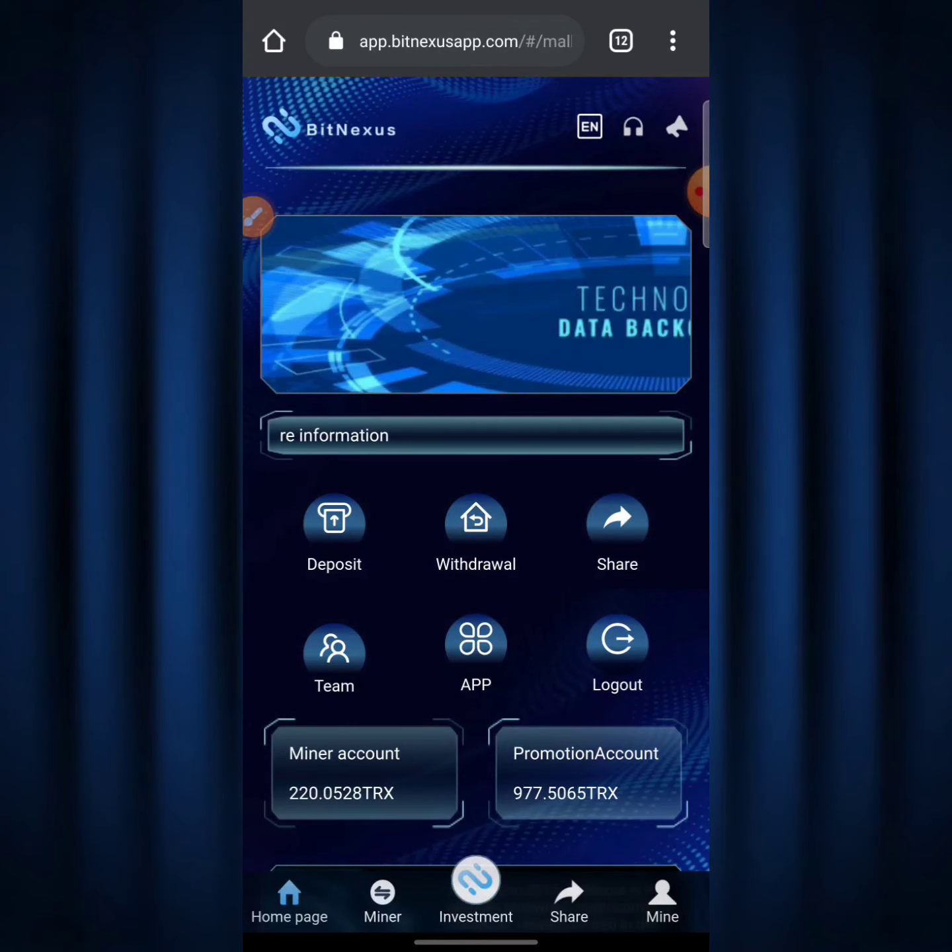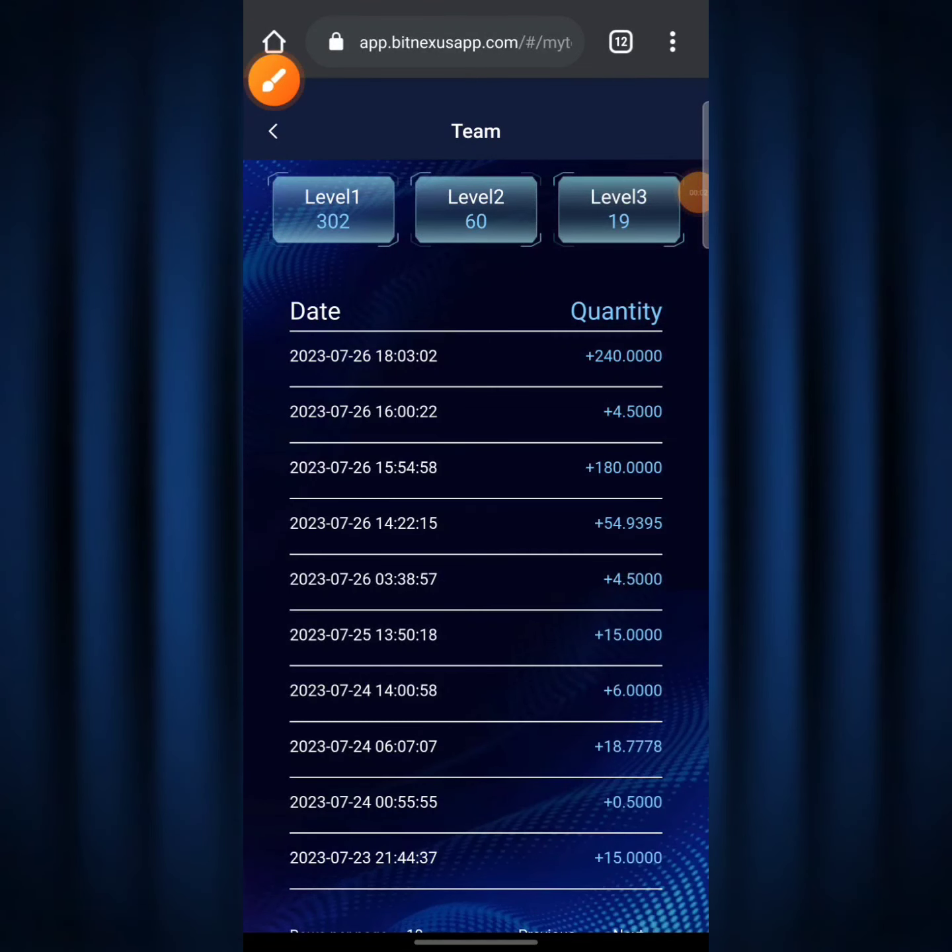On my promotional account I currently have about 977.50 TRX — this keeps going up. Under the 'Team' section, on my Level 1 referral I've actually invited about 302 persons who are currently mining on BitNexus. The Level 1 persons invited the Level 2 persons — I have about 60 persons on Level 2, and they also invited Level 3 persons, where I have about 19 persons. This is pure passive income — you could be chilling with friends or sleeping on your couch and BitNexus is printing dollars for you on a daily basis.